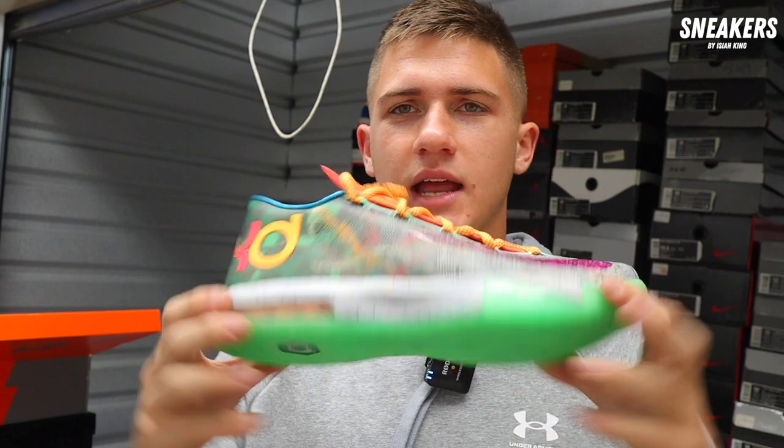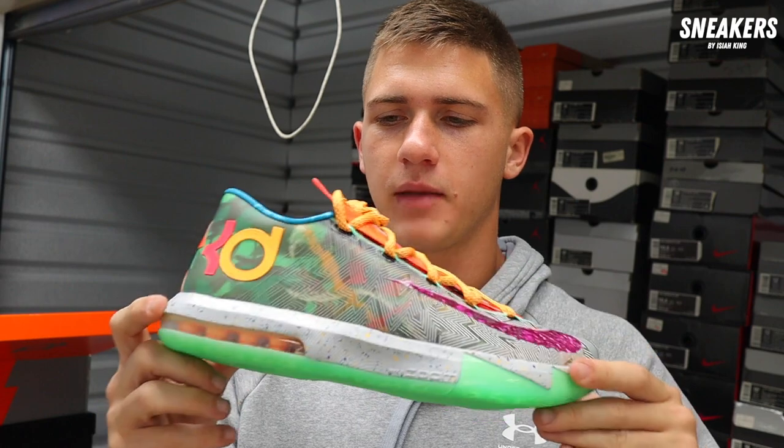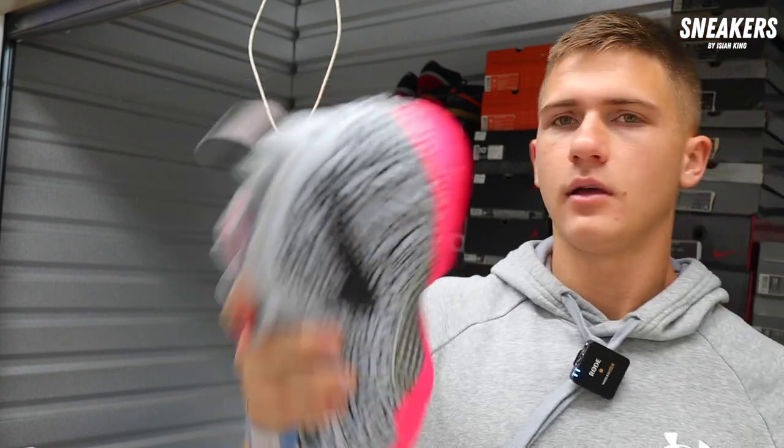Next up we grabbed the KD6 'What The' brand new for $200 in the box — pretty good price, we'll probably make a good $50 to $70 profit on that one. Moving on we've got a brand new elephant print pink Foam Posit — I believe we grabbed this pair for $160 or $170, so good money to be made there.